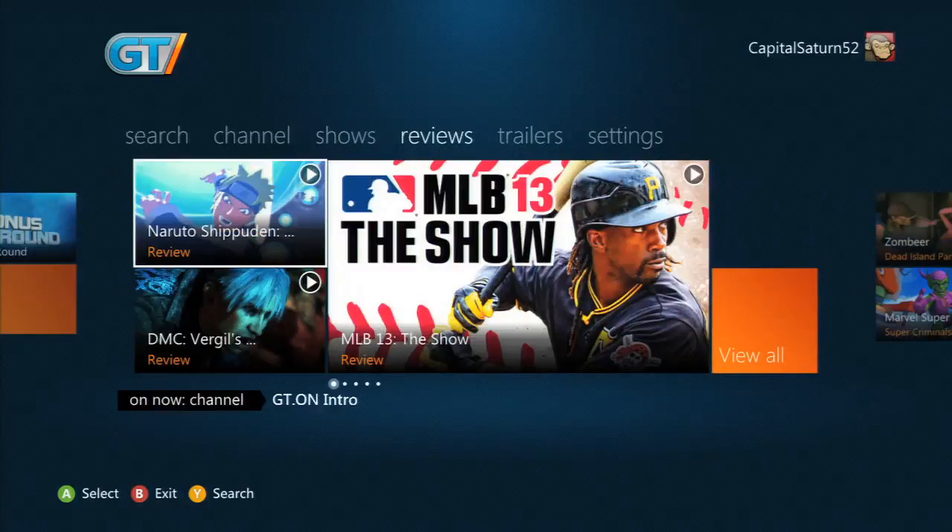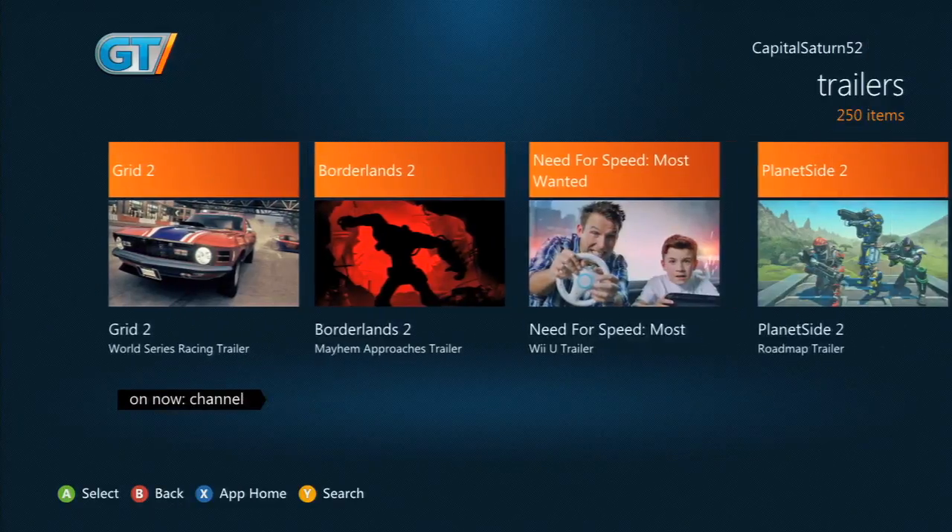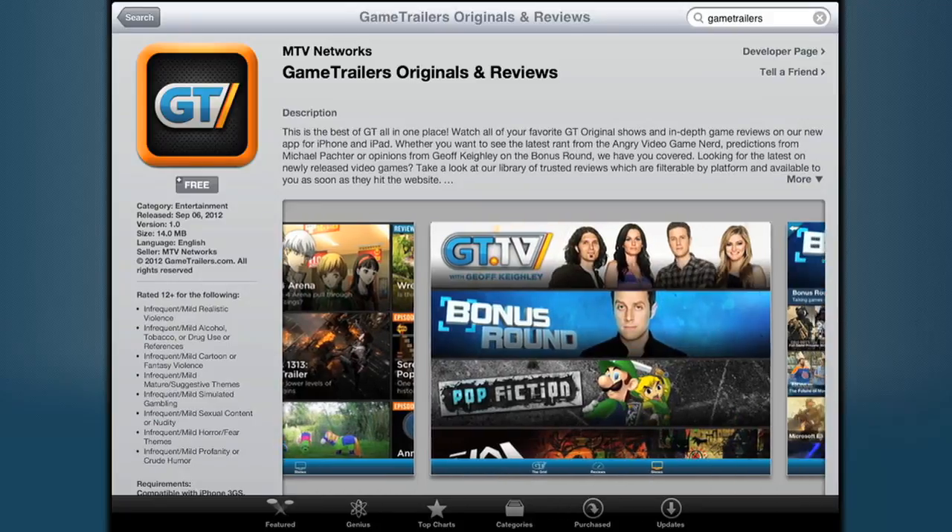See all of our shows and game reviews now on the brand new GT app on Xbox Live and the GT Originals iOS app too.